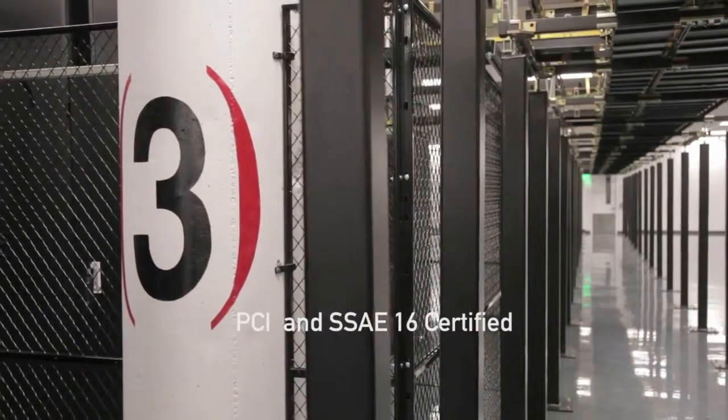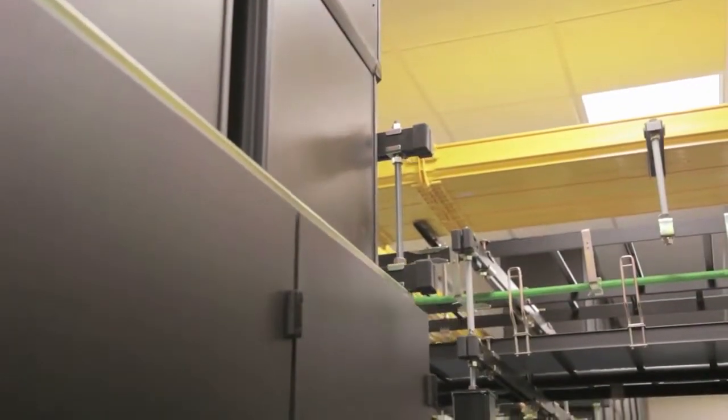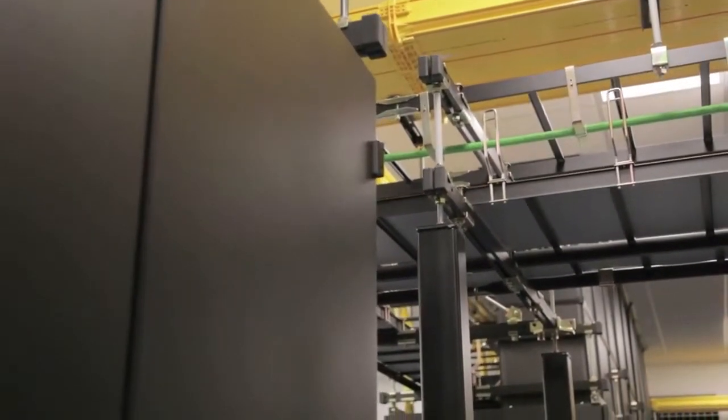The data center is PCI and SSAE 16 certified. As a trusted co-location service that complies with financial transaction standards, our data center saves you the time and expense of audits.